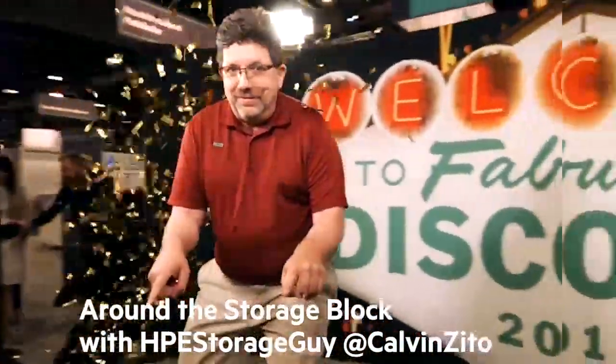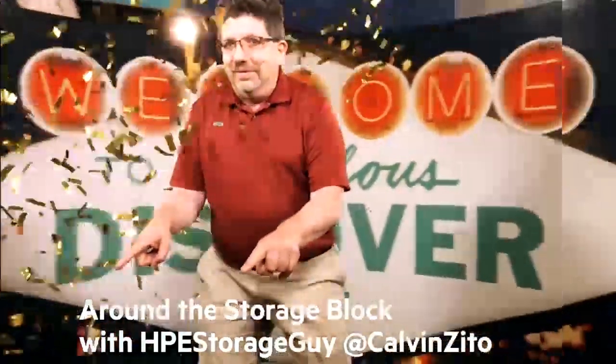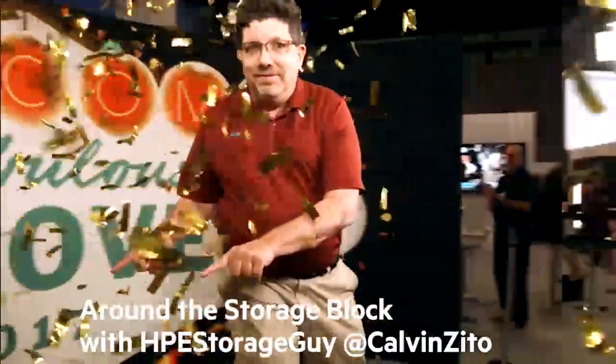Welcome to the Hewlett Packard Enterprise Around the Storage Block video blog. I'm your host, HPE Storage Guy Calvin Zito. We're at Discover here in Las Vegas, and I stopped by what used to be a really old friend, and that's Superdome Flex. I haven't really had an update on what's going on in Superdome Flex, so we're going to get that.